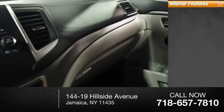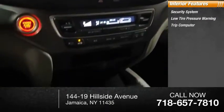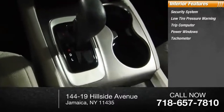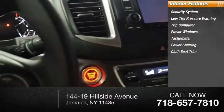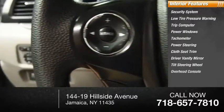Inside you'll find a security system, low tire pressure warning, trip computer, power windows, tachometer, power steering, cloth seat trim, driver vanity mirror, tilt steering wheel, and overhead console.